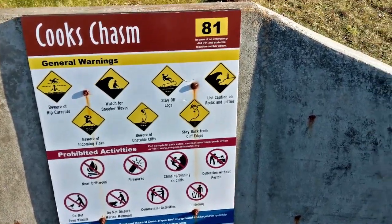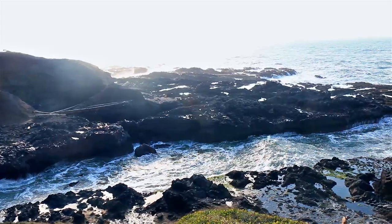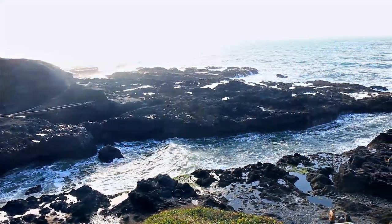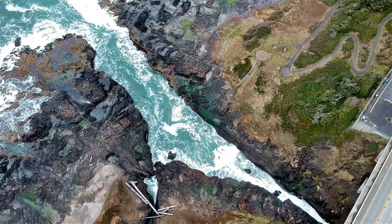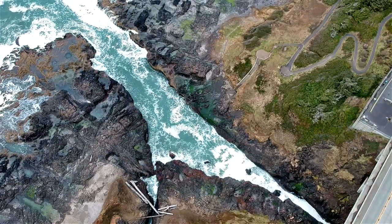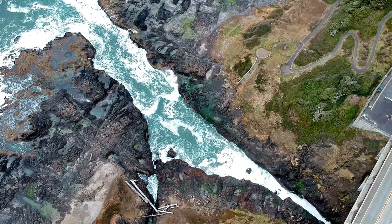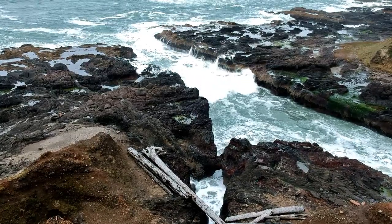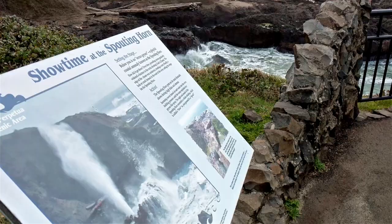Before reaching the well, you can see a Cook's Chasm viewpoint. Over a very long period of time, waves widened this fracture in the rocks forming Cook's Chasm. The edge of the chasm was undercut, creating a cave. Eventually the top of the cave collapsed, creating the spouting horn.